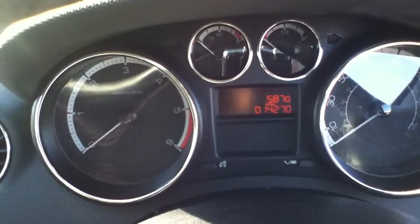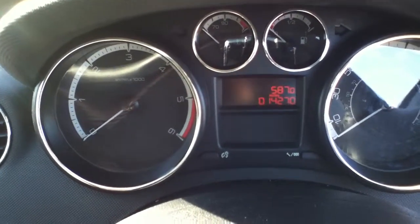To show you the mileage — as you can see, the current mileage is 14,270.